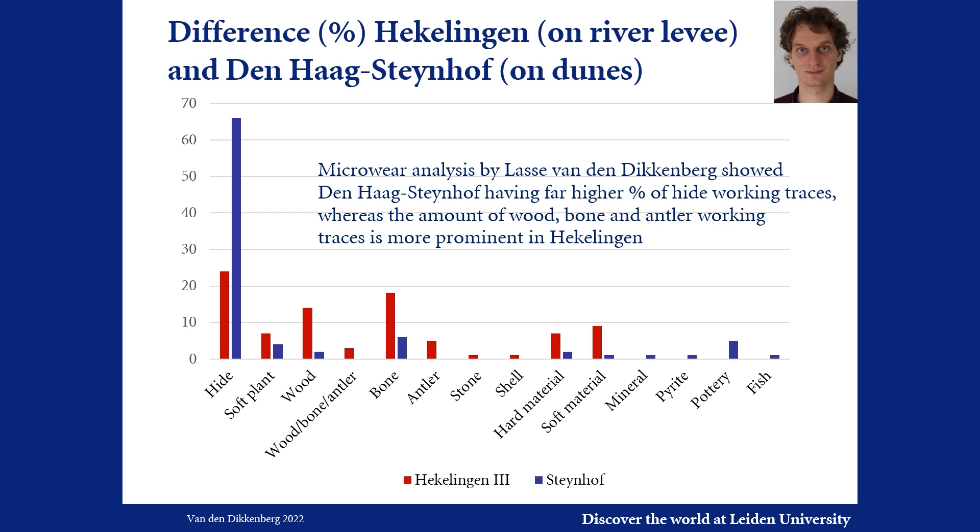The micro-analysis of flint assemblages by Lasse van Diekenborg shows distinct differences between the two sites studied so far. At Den Haag Steinhof, located on the dunes (indicated in blue), hide working seems very prominent, whereas wood, bone and antler working traces are more abundant at the levee site of Hekelingen (indicated in red). The latter site also has a lot of worked bone of red deer, like awls and chisels.